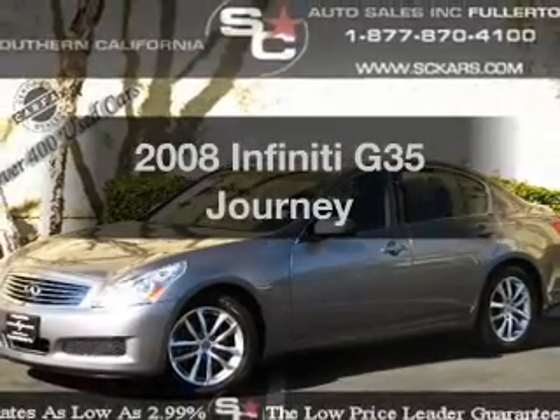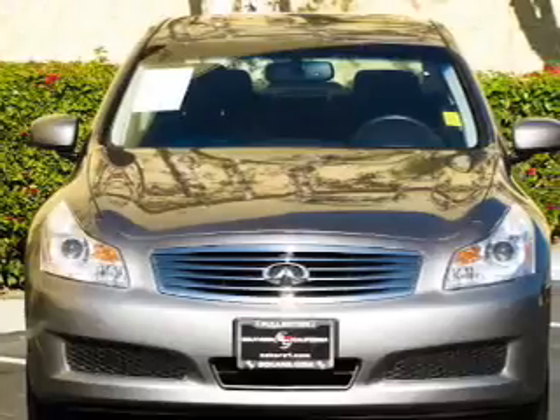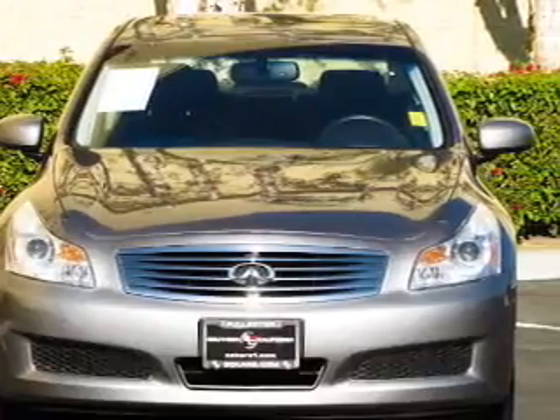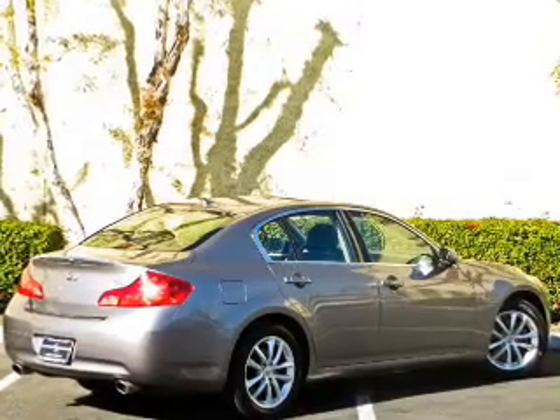Introducing the 2008 Infiniti G35. If you're looking for an automobile with great attributes, look no further. With a reliable six-cylinder engine driven by a five-speed automatic transmission.